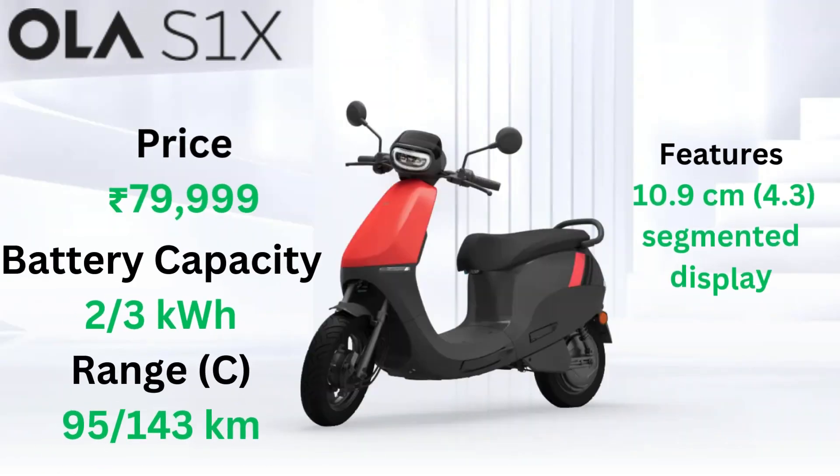Last but not least, we have the Ola S1X available in both 2kWh and 3kWh variants, with ranges of 95 and 143km respectively. It's perfect for zipping around the city.